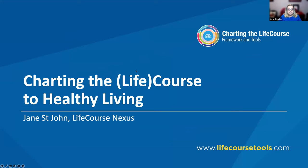Hello everyone. I'm really excited to be here with you today and share a little bit about charting the life course to healthy living.